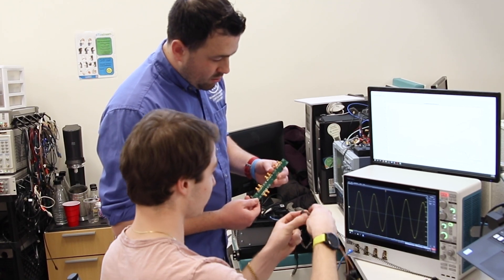The cable harness in a car is the third heaviest component, so being able to reduce that weight will lead directly to more fuel-efficient vehicles.